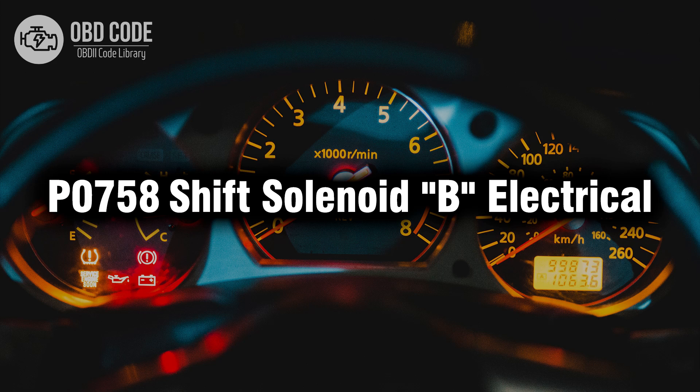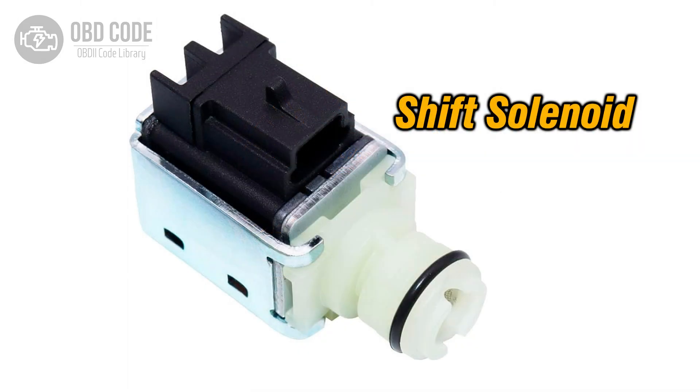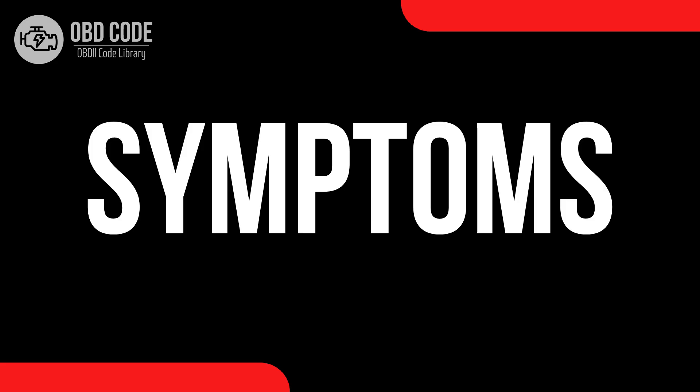Welcome. In this video we will talk about code P0758, its symptoms, causes, and possible solutions. The P0758 trouble code indicates an electrical fault related to shift solenoid B in the transmission. Shift solenoids are responsible for regulating the flow of transmission fluid to engage or disengage specific gears, allowing the transmission to shift smoothly between gears.